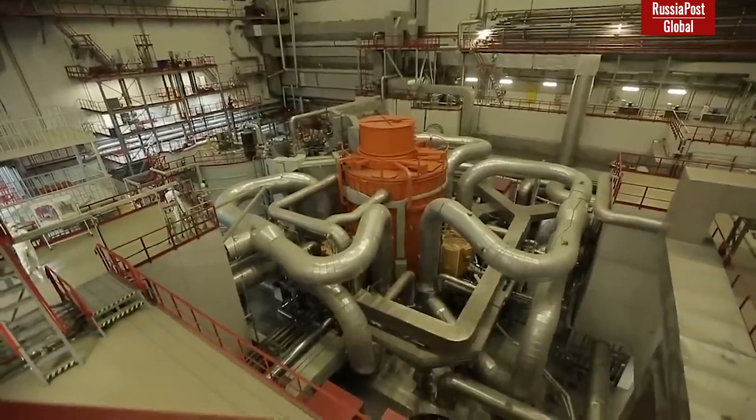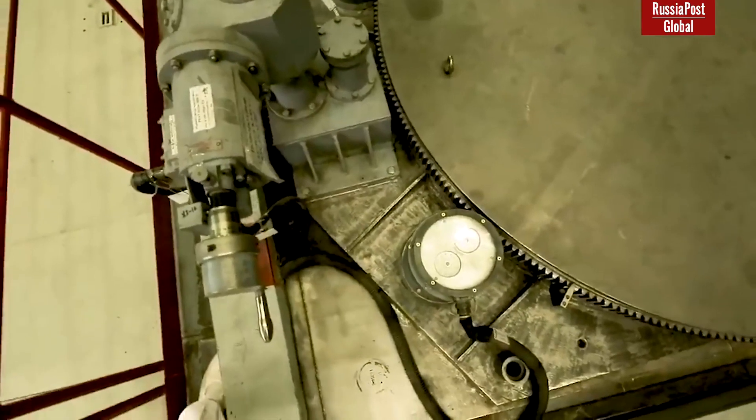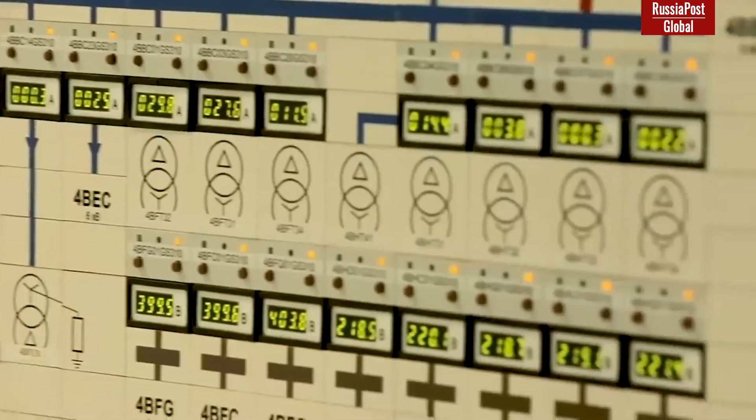The technology of the closed nuclear cycle, in theory, is simple but extremely difficult in implementation. For better understanding of the technology, we will have to dive deep into the details of how a nuclear reactor works.